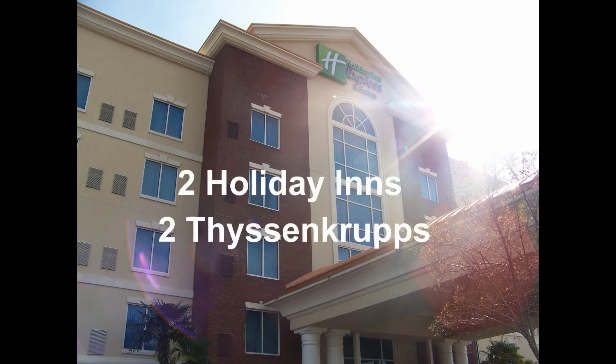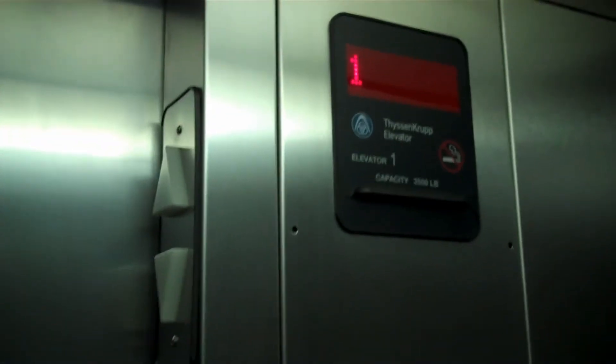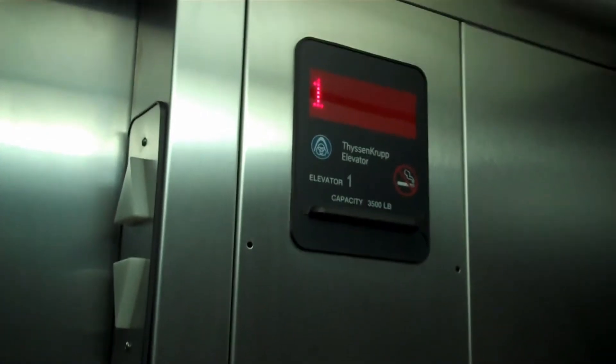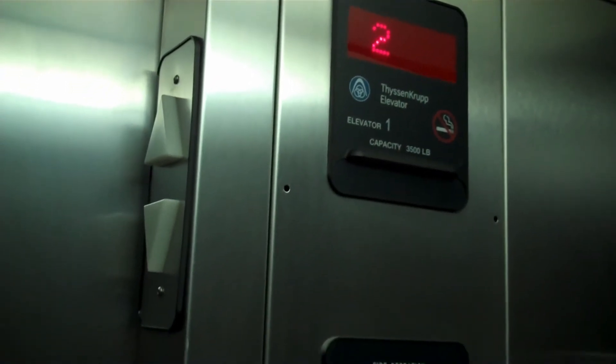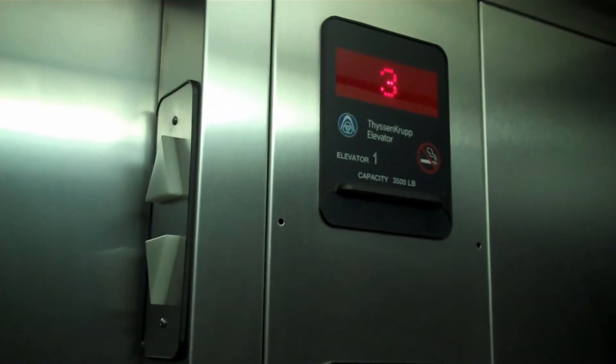Alright, this is the elevator at the Holiday Inn Express in Columbia, South Carolina. This lit up — you can barely see it. There it is. Looks like our favorite ThyssenKrupp. Each brand has a unique elevator. There's something unique about them, aren't there?